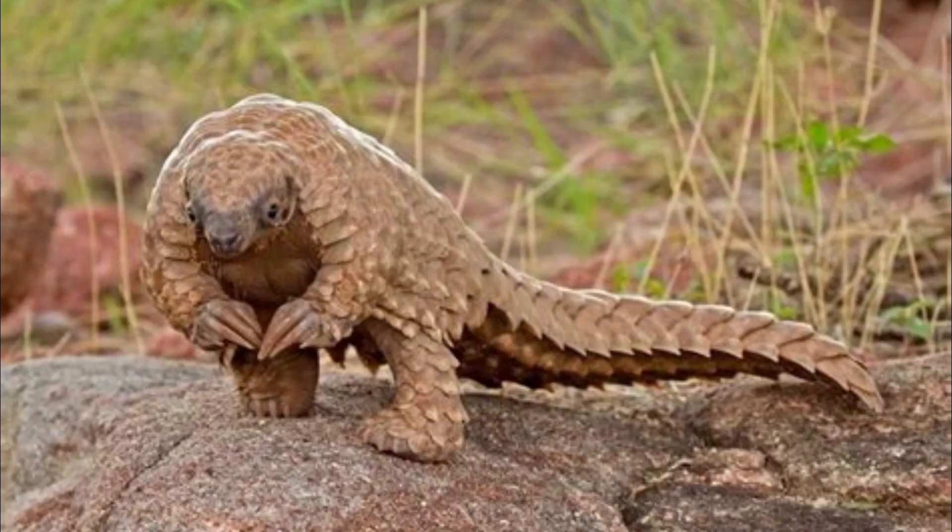Why hello there folks, welcome back to Nature Explained. I'm your host Jake, and in today's feature we'll be going into the heart of Africa to learn about one of the most underrated animals — it's called the giant pangolin, the walking moving pinecone.